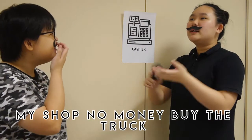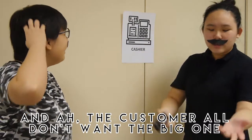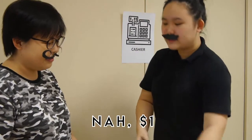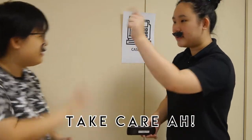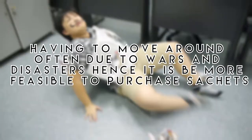My shop has no money to buy a big truck — we buy a small car, so we can only put the small products. Customers want both big and small ones. Additionally, households do not have proper conditions to store products for a long period of time. Security is also a factor: having to move around often due to wars and disasters makes it more feasible to purchase sachets.